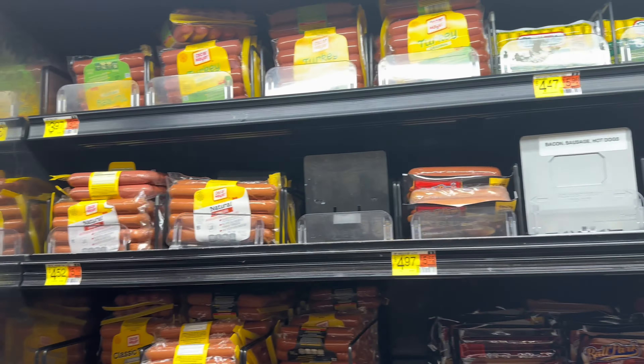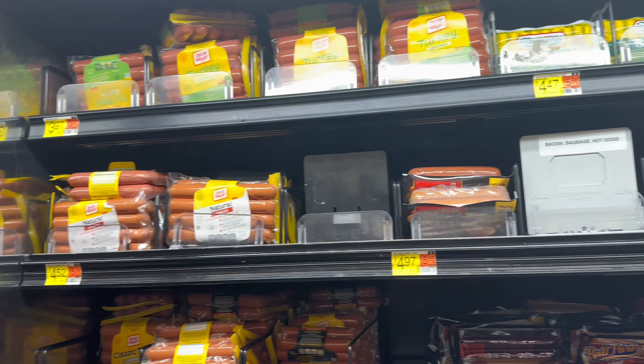We need some chili for the hot dogs — lean, no beans. This is the one we need. How much is this one? $3.64. Two of those should do. We got $71. Now we're going to get the hot dog buns — we're going to get the Great Value count for $1.38. Get two of those. Make sure they look good and not smooshed.